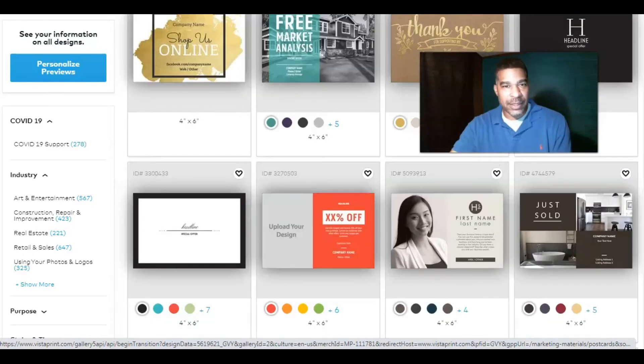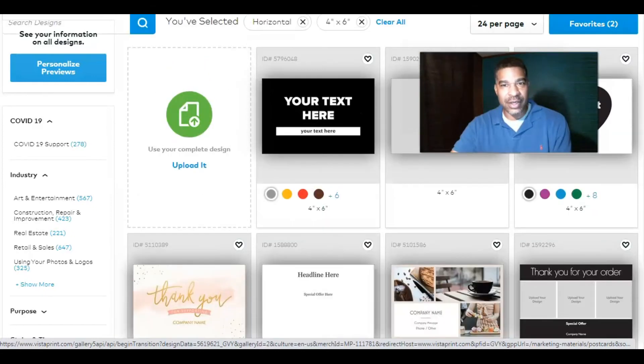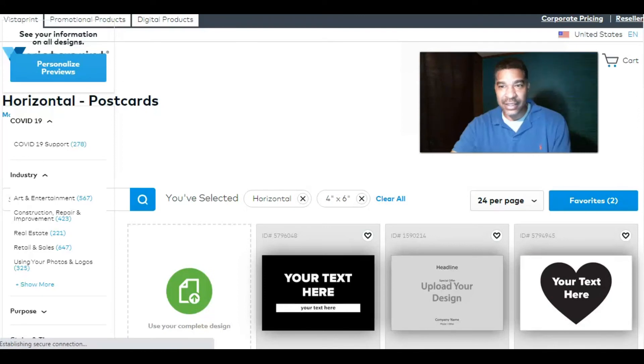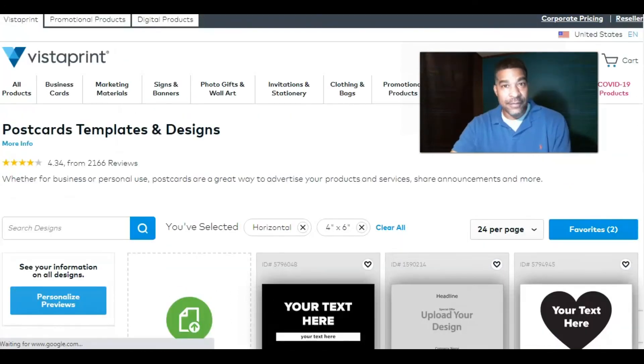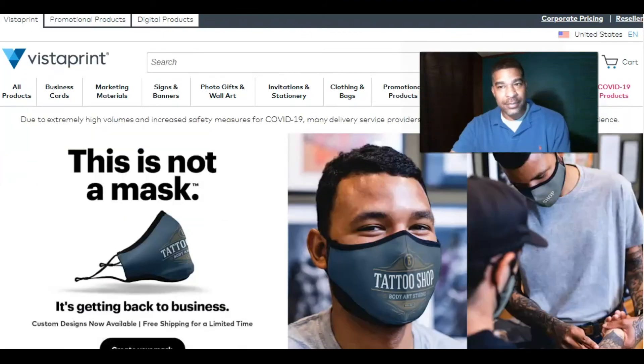I just wanted to bring something of value that can really help you with some options. There are other printing services online that are great too, but definitely check out Vistaprint.com for business or personal use. These postcards are a great way to advertise your products and services, share announcements, and more — even wedding invitations. You can pretty much customize anything here on this site.